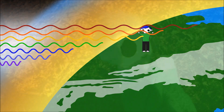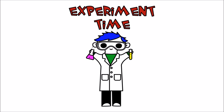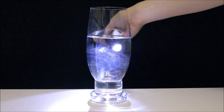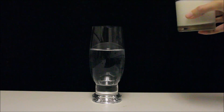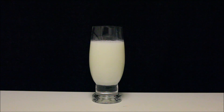Let's go! Wow! The light looks orange-red, just like the sun when it's low in the sky.